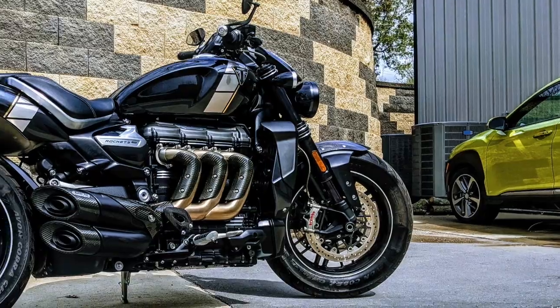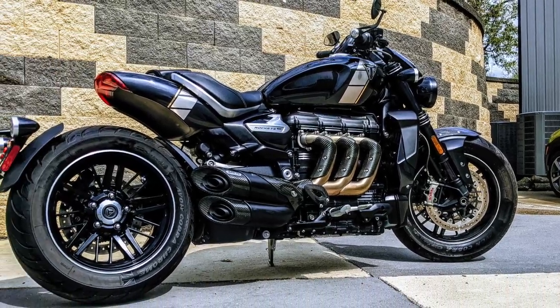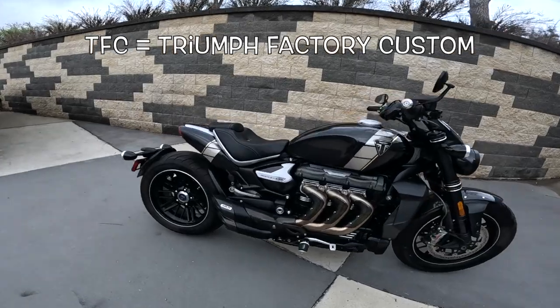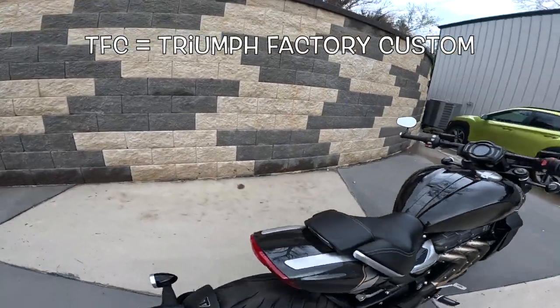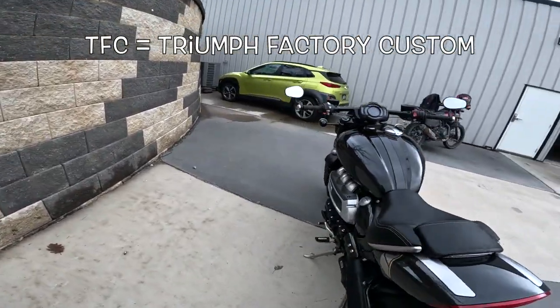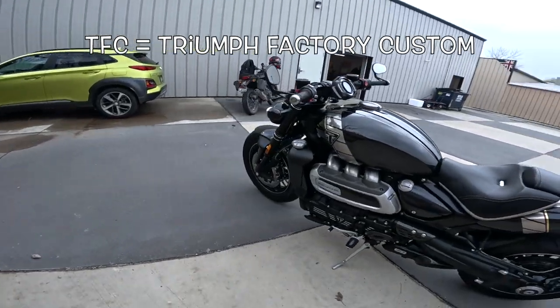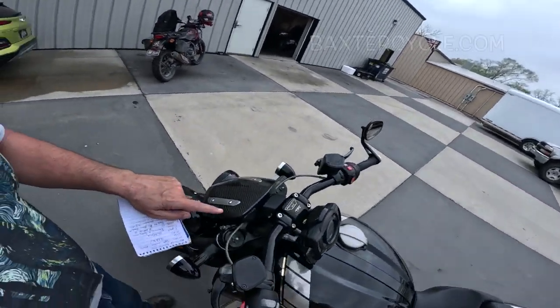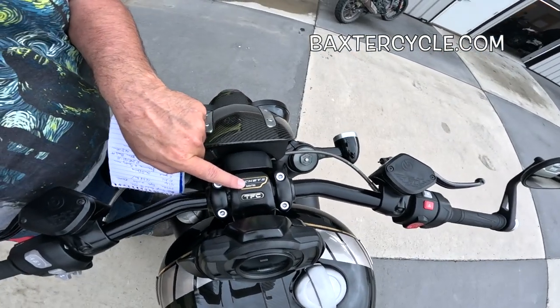TFC — Triumph Factory... I can't remember what the C stands for. Anyway, this is a special edition bike. There were 750 of these made, I think, and only about 225 of them made it to American shores. We'll go over the details here in a little bit. This is number 640 of 750.